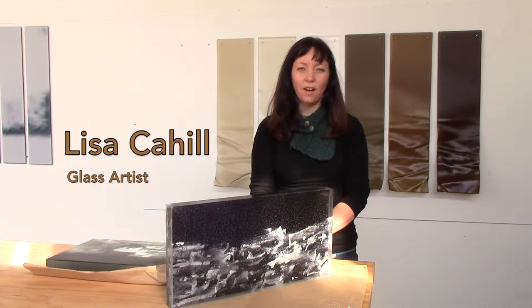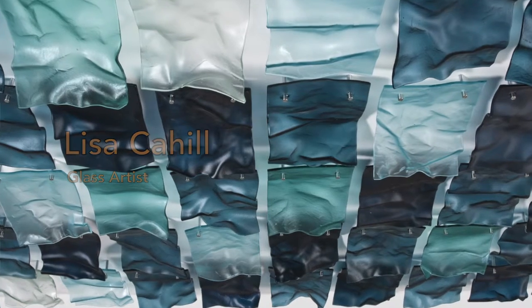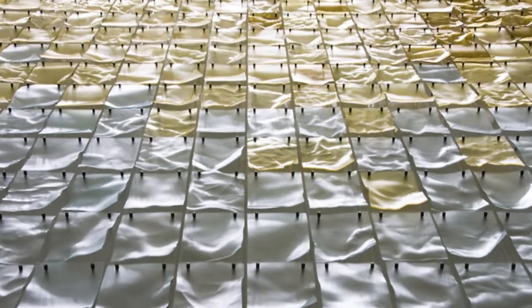Hi, my name is Lisa Carl and I'm a glass artist. I've been a glass artist exporting and marketing my work overseas for almost 15 years.